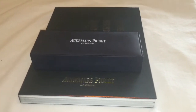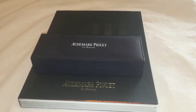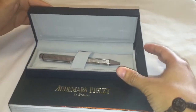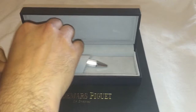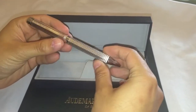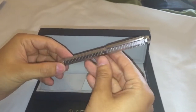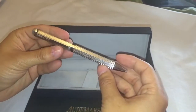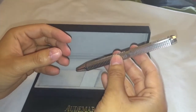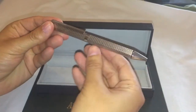Hello everyone, welcome to White Finder. Today we'll be talking about a very rare and unique piece by Audemars Piguet — the Audemars Piguet Royal Oak pen. This pen is made by a Swiss company called Caran d'Ache, a company that specializes in luxury writing instruments. The quality is absolutely beautiful; it's made from stainless steel and is a pretty heavy pen, weighing almost 43 grams.